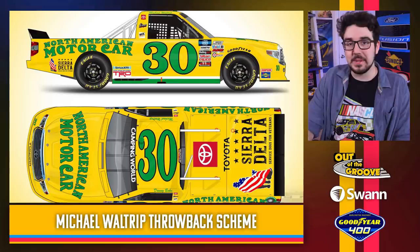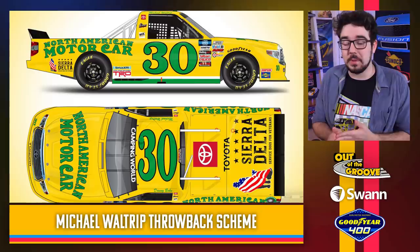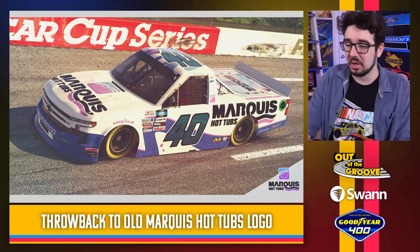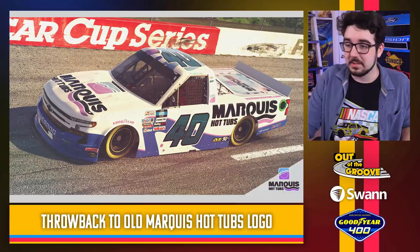Another Michael Waltrip throwback — one that's maybe less known, less recognizable, but pretty cool. It will be hard to miss the bright yellow and green. They got the number font right, and they even got the font of the North American Motor Car logo to kind of match — Country Time, that's right. I always love it when the number matches the car they're throwing back to. This one's not bad. This is Ryan Truex, and I believe this is just a throwback to Marquee Hot Tubs' original logo. The sponsor pays the bills, got to do what they want.